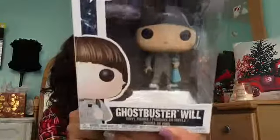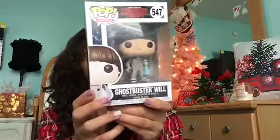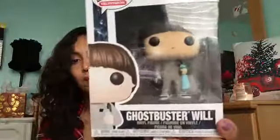My aunt, uncle, and cousin Naila got me a Will Funko Pop from Stranger Things wearing a Ghostbusters outfit, because I love Stranger Things. Also, my mom got me a Stranger Things Season 2 poster — I'll probably show you guys that on my wall.